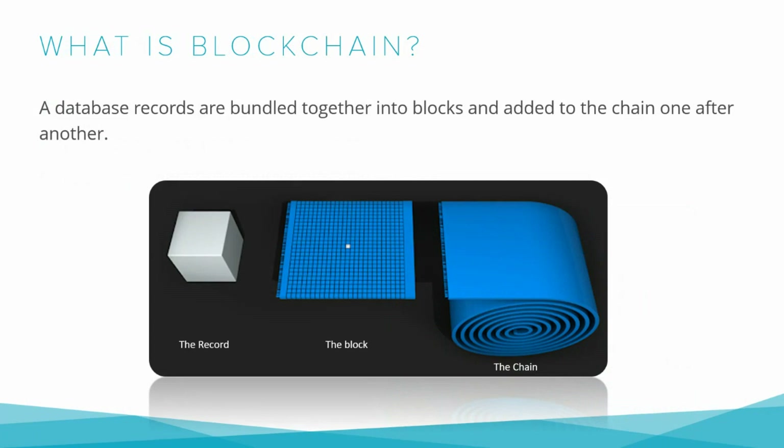What is blockchain? A blockchain is a database shared across a network of computers. Once a record has been added to the chain, it is very difficult to change. The network makes constant checks to ensure all copies of the database are the same. Blockchain has been used to underpin cryptocurrencies like Bitcoin, but many other possible uses are emerging. It is a digital ledger that allows for secure, transparent, and tamper-proof recording of transactions. Each block contains a set of transactions, a timestamp, and a unique identifier, linked to the previous block to create a chain distributed across a network, making it decentralized and resistant to tampering.